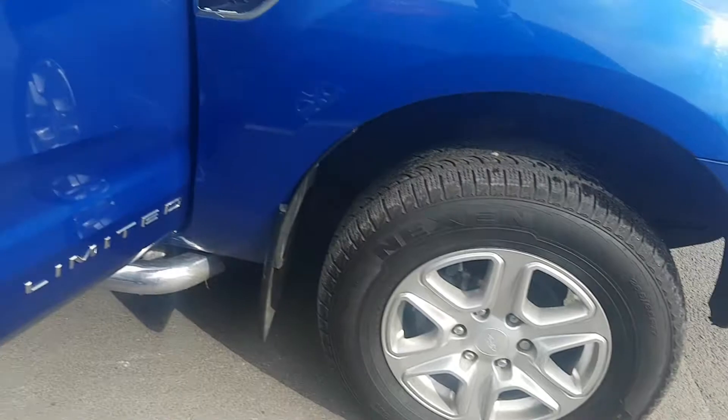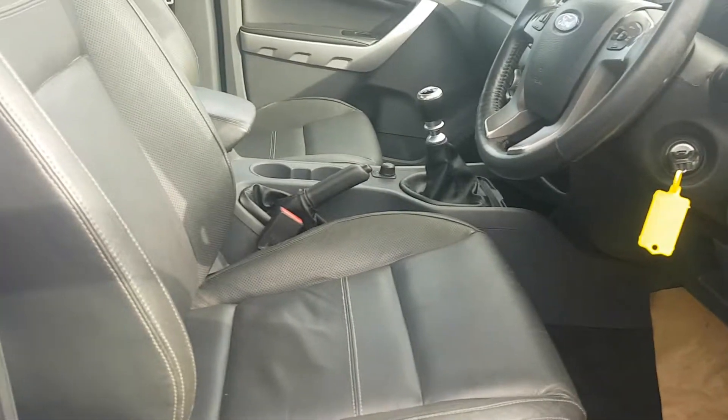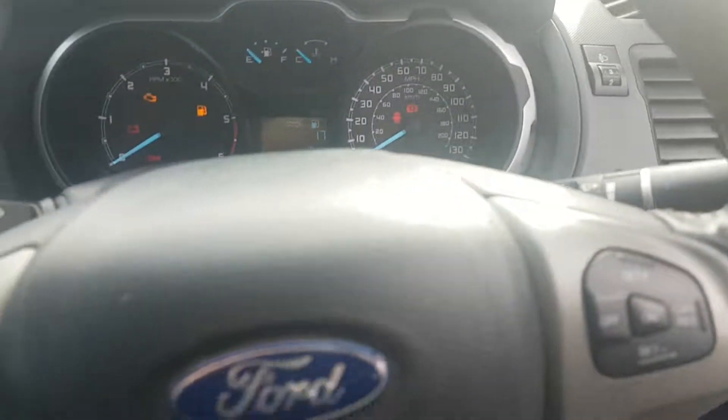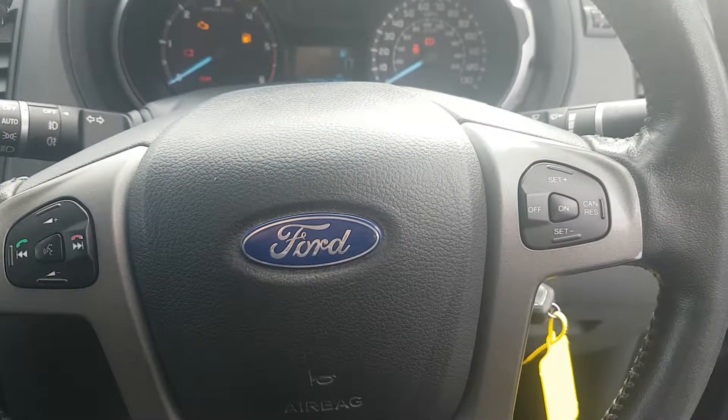Comes with 17 inch alloy wheels, electric front and rear windows, electric driver's seat, both the front seats are heated, full leather. Comes with power folding door mirrors, automatic lights and automatic wipers, and controls for your Bluetooth and cruise control on the steering wheel.